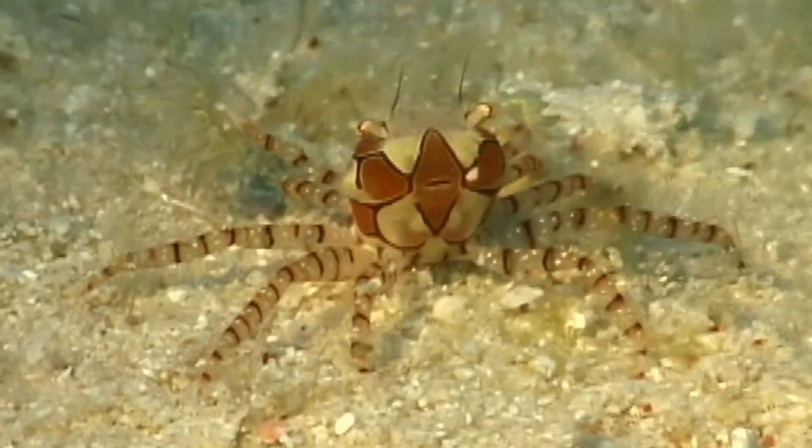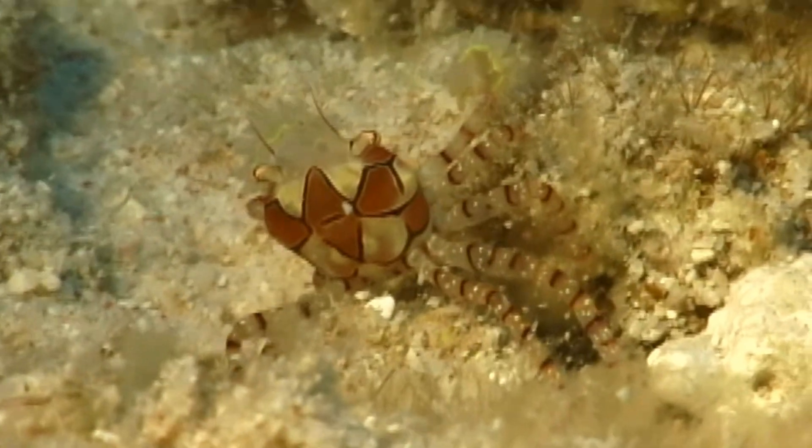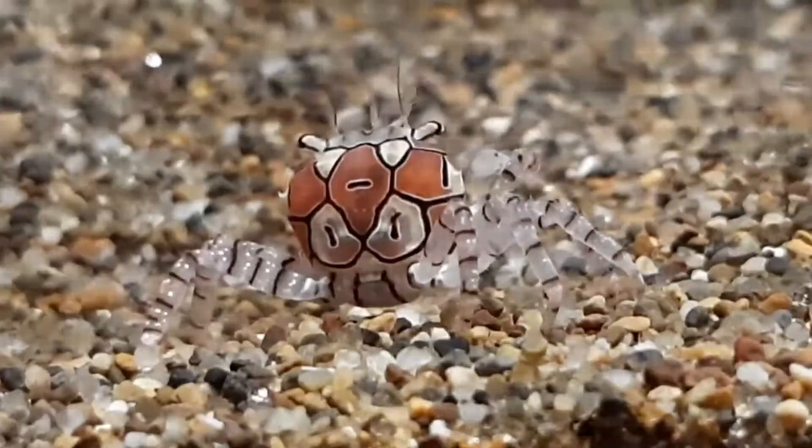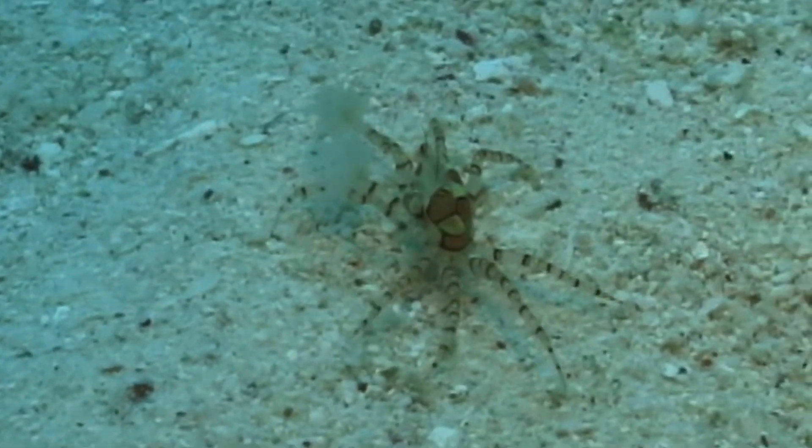These crabs are found in crevices during the day on shallow coral and rocky reefs in the Pacific. They are more active at night and are uncommonly seen.